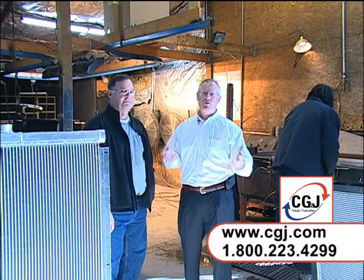I'm Roger Mills, and I'm here with Jerry Guyton, which is one of the owners of CG&J, and of course locally known as Bryce Thomas Radiator.